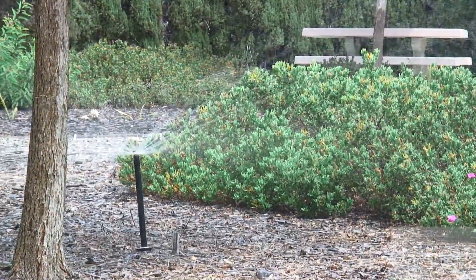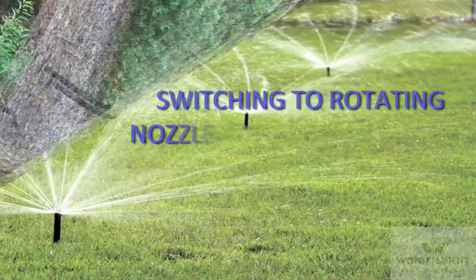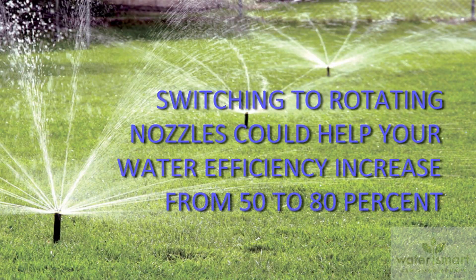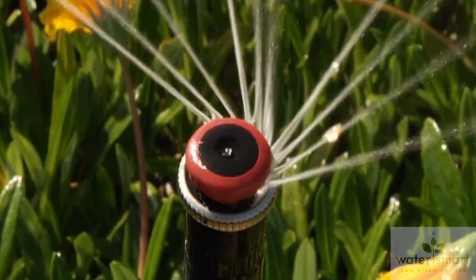Rotating nozzles save water. When a homeowner makes the switch, studies have indicated the efficiency rate goes from 50 percent to 80 percent. The droplets are big enough that they're less prone to breezes. Because the droplets are bigger they can go farther, go their required distance, and they're not going to get blown around by the wind quite as readily. More of your water is given to the plants, less to the sidewalk.